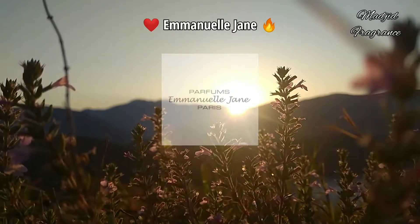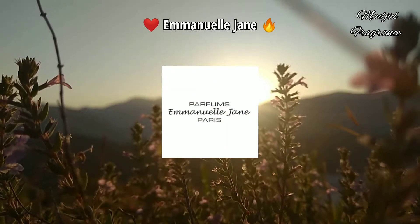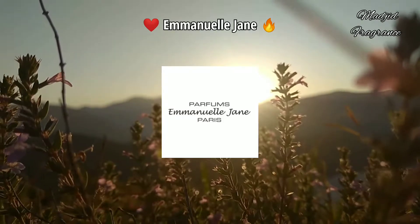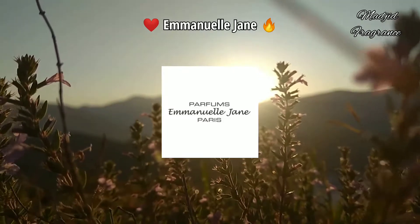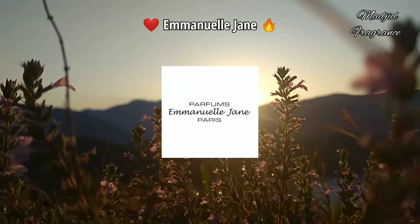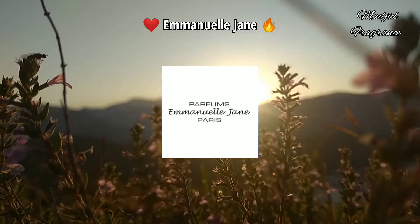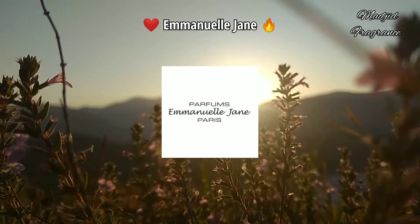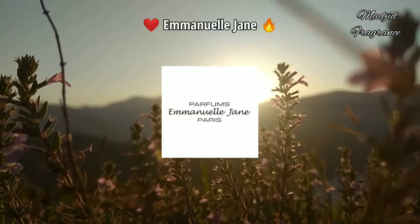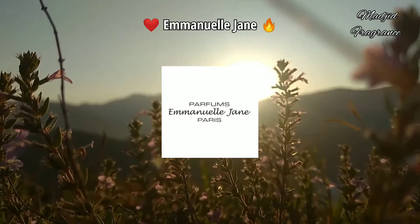Welcome back again. Emmanuel Jane is a French brand and the main activity of this house is producing fragrances. They make good quality in terms of scent, longevity, and sillage. They have a lot of collections like the Diamond Collection, Prestige Collection, Royal Collection, and today we're going to focus more on the VIP Collection.